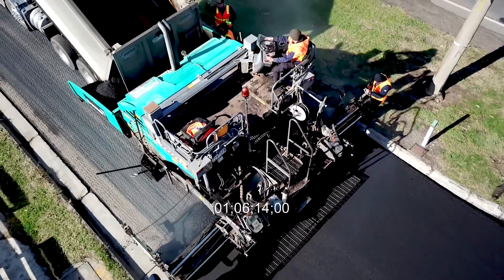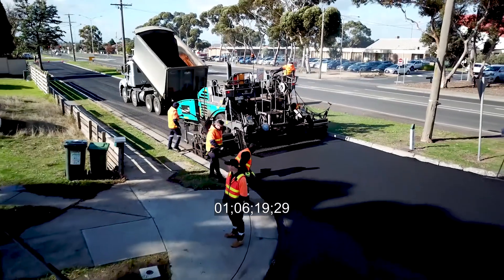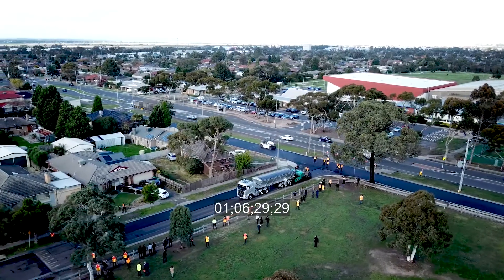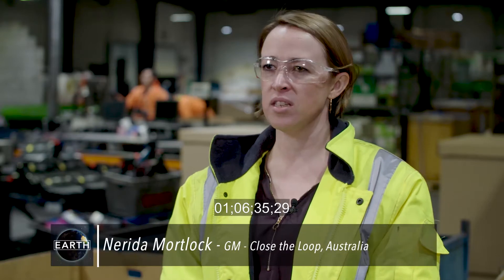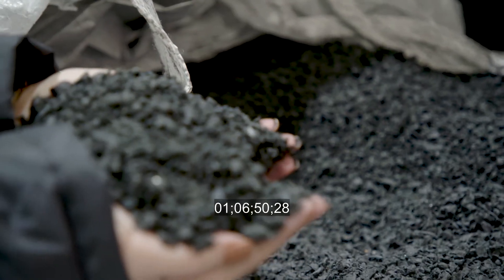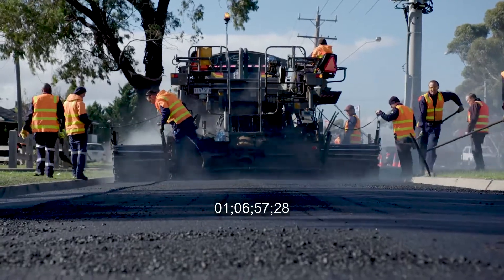Close the Loop has also partnered with the Downer Group in Australia to use recycled toner cartridges, plastic, and glass to produce a new asphalt product called TonerPlaz. This resulted in the first highway in the world built from recycled trash, near Melbourne, Australia. For every kilometer of road laid, there are 530,000 plastic bags, 168,000 glass bottles, and toner from 12,500 printer cartridges. TonerPlaz takes problematic waste streams and turns them into a value-added product for road construction, with road performance enhanced by up to 65%.